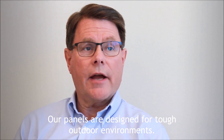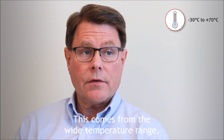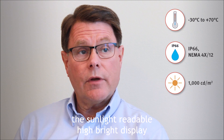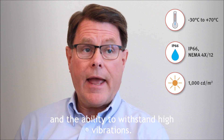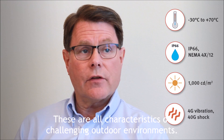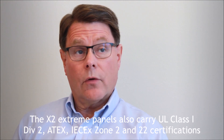Our panels are designed for tough outdoor environments. This comes from the wide temperature range, the robust aluminum housing with its IP66 rating, the sunlight-readable high-bright display, and the ability to withstand high vibrations. These are all characteristics of challenging outdoor environments.